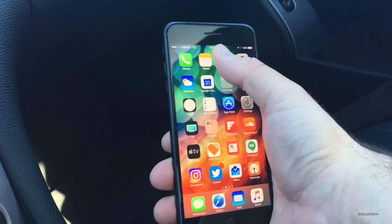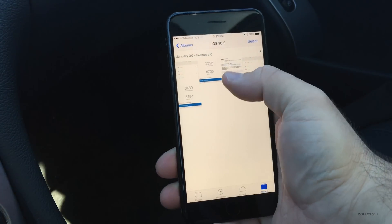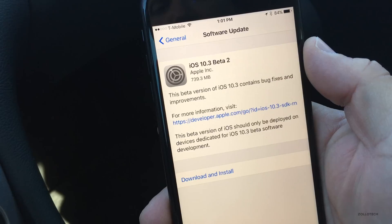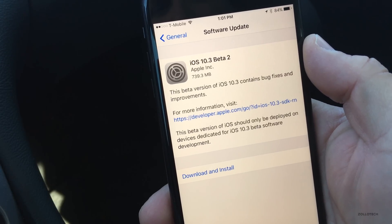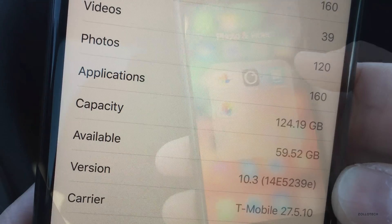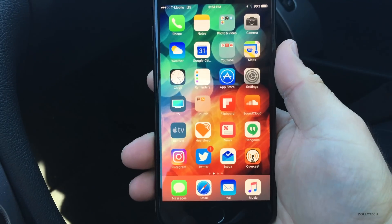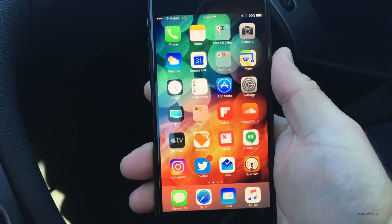This particular update was pretty large. I saved a screen capture and you'll see it's 739.3 megabytes. The build number is 14E5239E, and this particular build is basically just bug fixes.